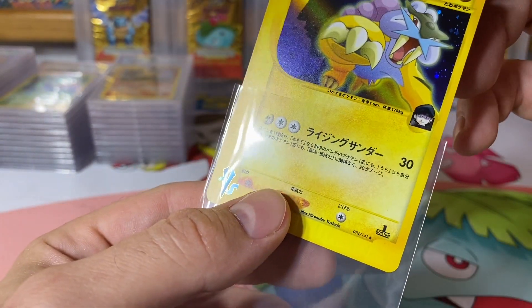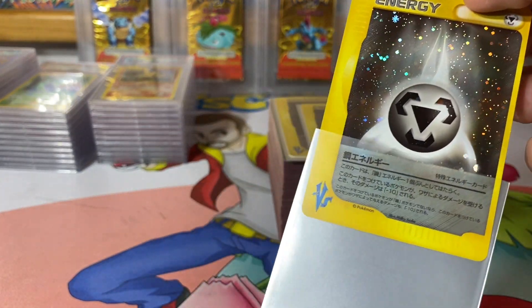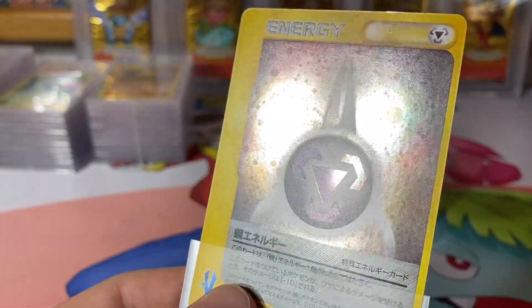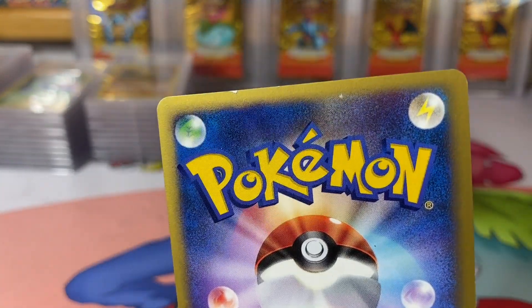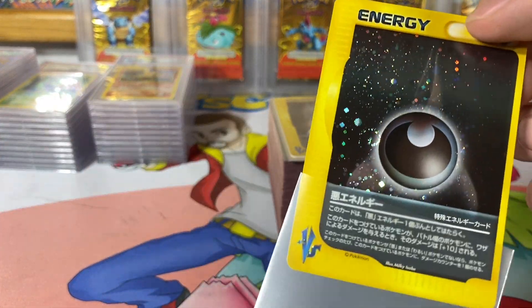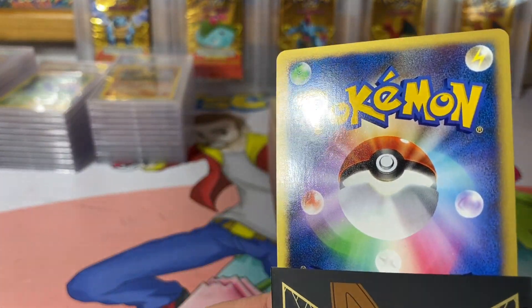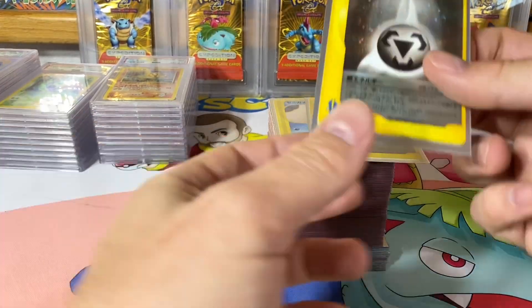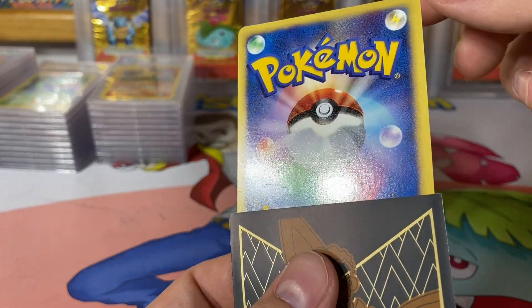It's a first edition — I don't know if there's an unlimited version of these anyway. This one's got a smudge right there. What do you guys think — near perfect? That's how they were described. I don't know, I scrutinize my cards a little bit more than your average person who's just jumped into the hobby. Yeah, there are a lot of energy cards in here.